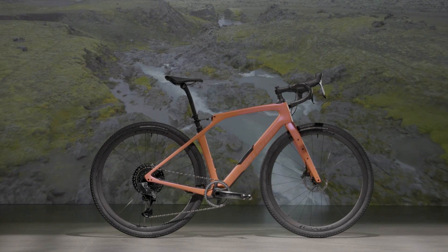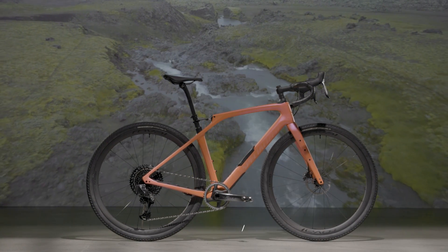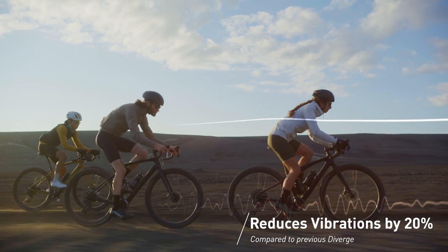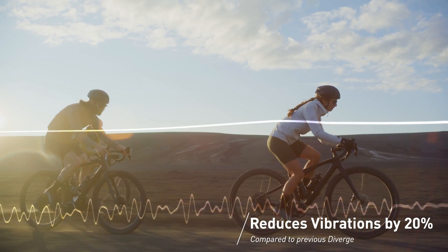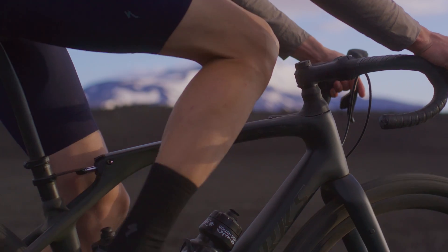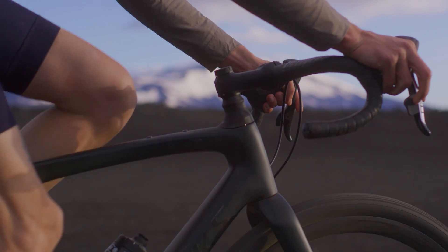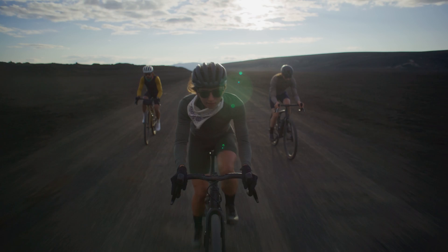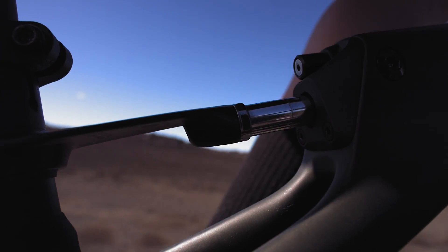The all-new Diverge STR builds on that capability with our suspend-the-rider philosophy, setting a new standard in gravel compliance with the addition of rear damped suspension thanks to the all-new Rear Future Shock. Working with the front Future Shock, it provides the crisp, efficient and nimble performance of a rigid frame while keeping the rider suspended to ride smoothly and powerfully insulated from the rough terrain below.